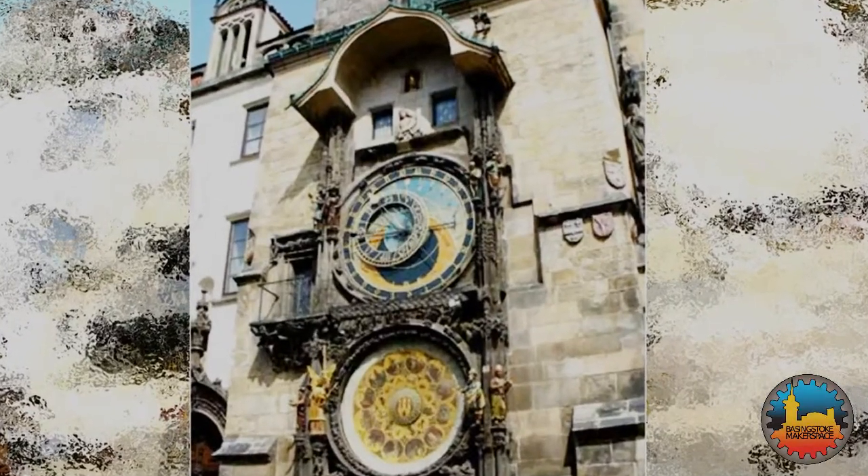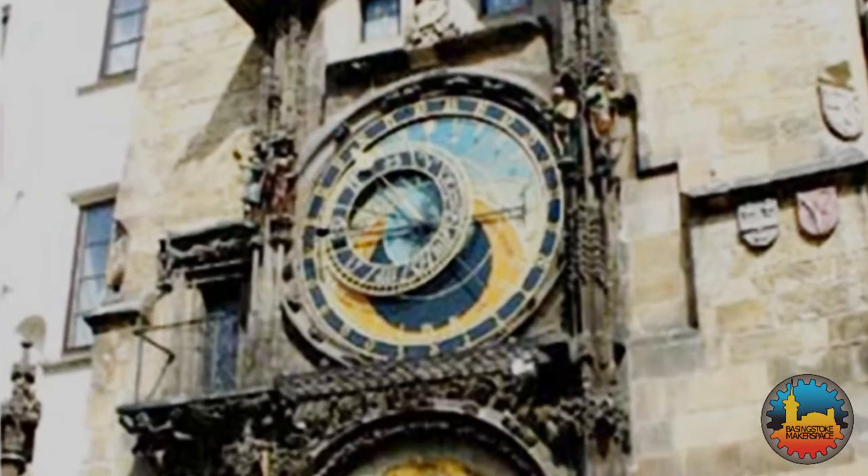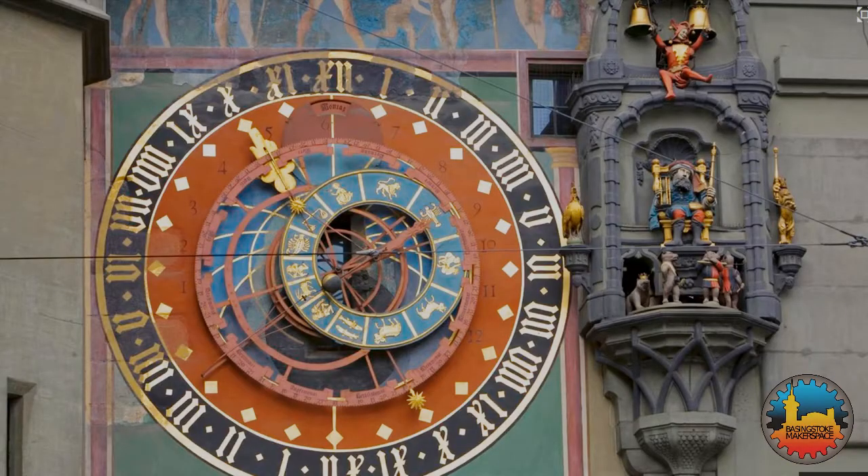This astronomical clock in Prague is probably the most famous. In 1905, this clock in Bern inspired Albert Einstein to think about how it would look if the local trams travelled at the speed of light.